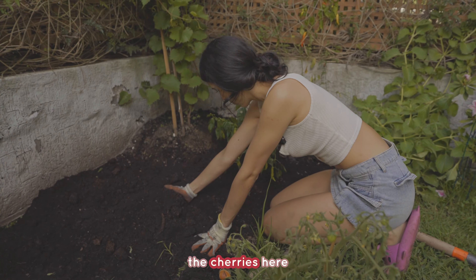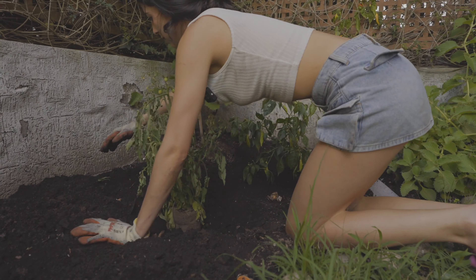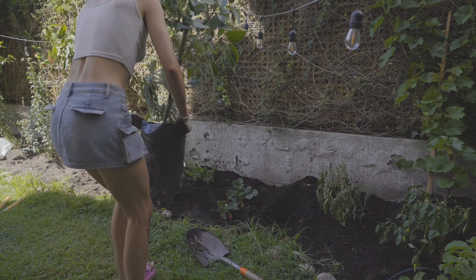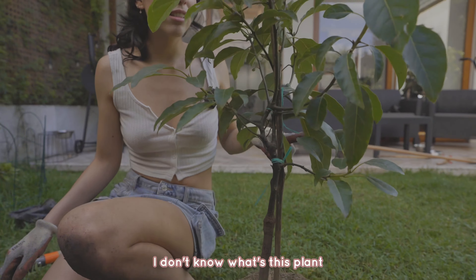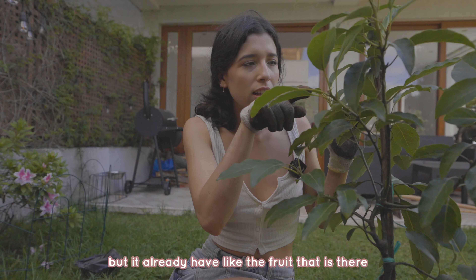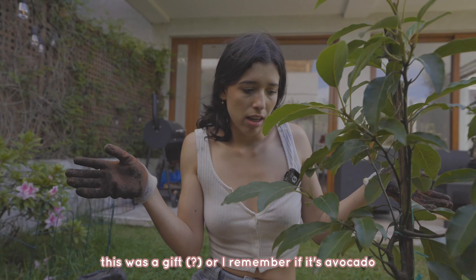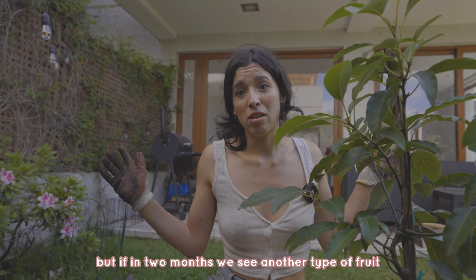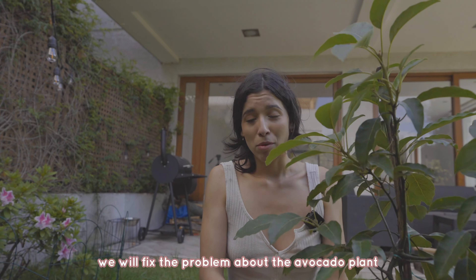The cherries go here — we have space to add more plants in the future. I don't know what this other plant is — it already has a tiny fruit on it. I don't remember this plant, it might have been a gift. For now we'll call it avocado, and if in two months we see a different type of fruit, we'll fix the name then.